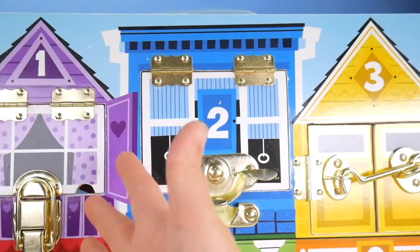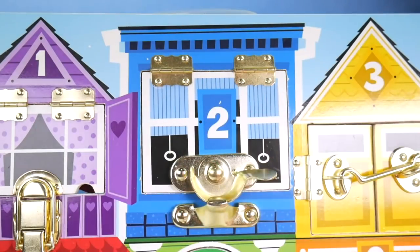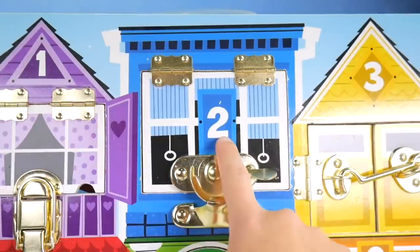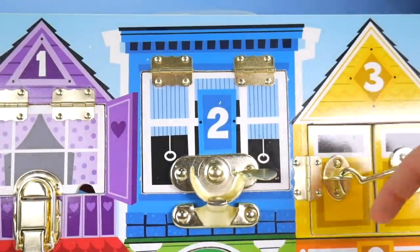Don't worry, I'm coming to get you. Bingo, Rolly, and Kia must be in here somewhere. I wonder where Rolly is — do you think he's in number one, number two, or behind door number three? Put your guess in the comments.